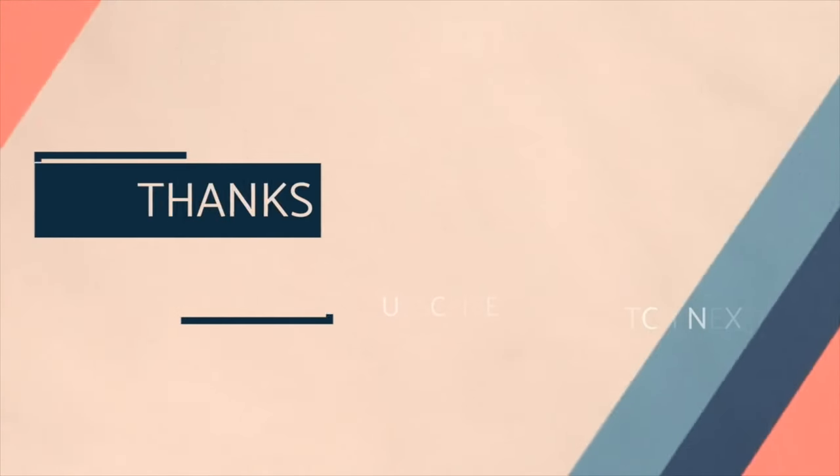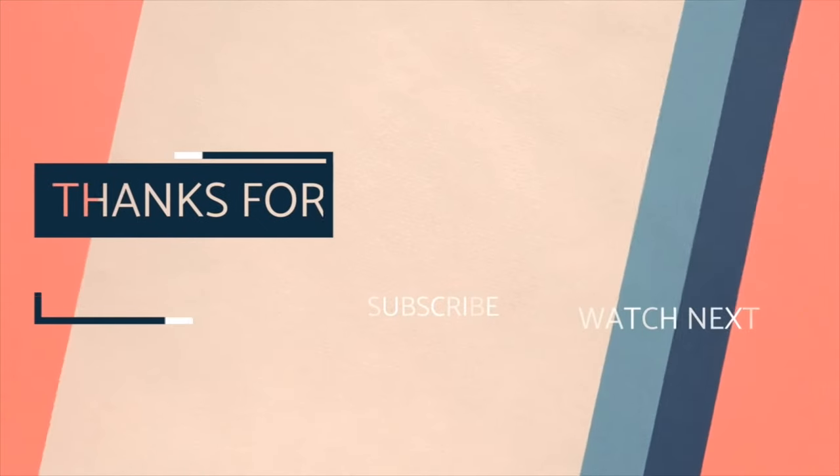Anyway, thank you so much for tuning in today. I hope you all have a wonderful weekend. I hope this was a useful discussion and a useful tour for you, and I will see you in the next video. Bye.